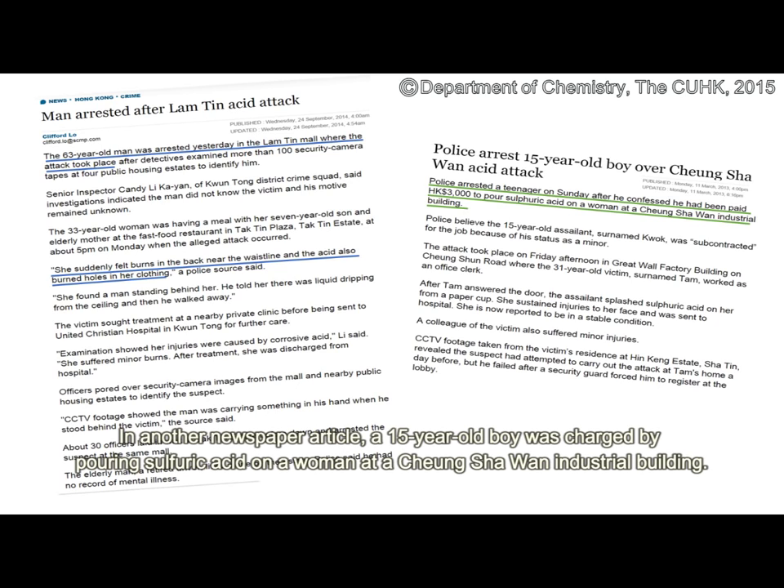In another newspaper article, a 15-year-old boy was charged for pouring sulfuric acid on a woman at a Cheung Sha Wan Industrial Building.